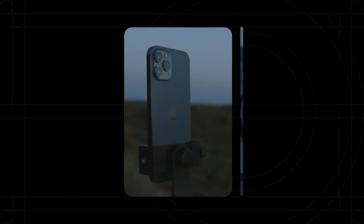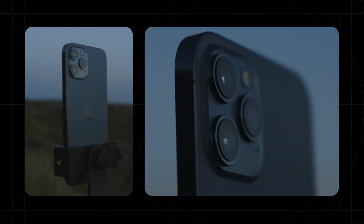We made Alice because we were frustrated by having to choose between usability and control. The things you can do with smartphones are incredible. But for professionals, this little sensor will just never be enough.